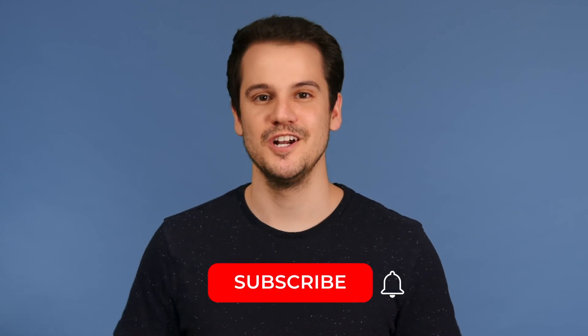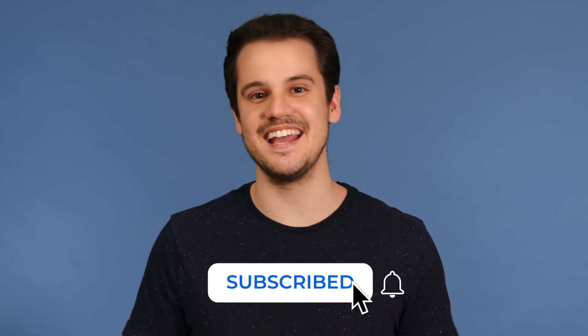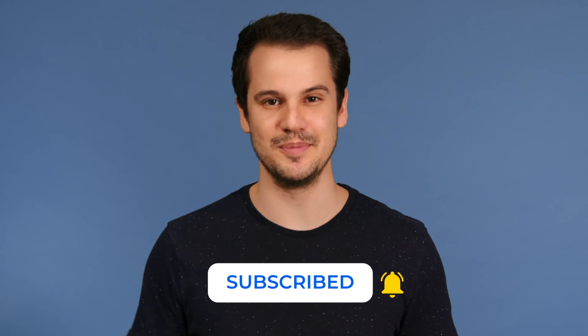To decide which option best suits your business, take a look at our full blog post linked in the description below. Also, if you found the information in this video helpful, remember to subscribe to the YouTube channel and turn on notifications to stay in the loop. Again, this is Tom with Nextiva, and we'll see you next time.